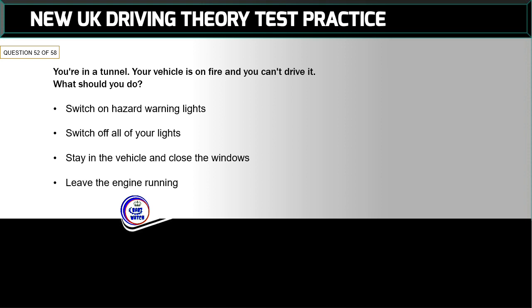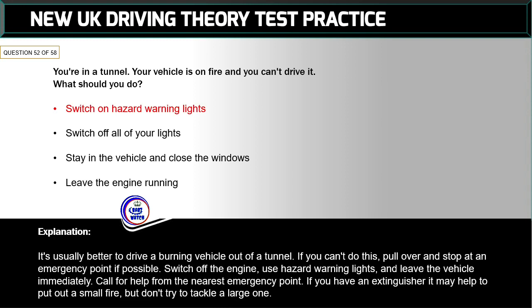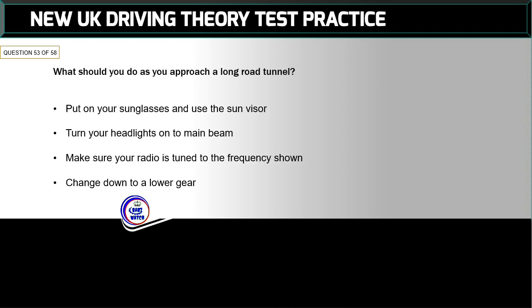Question 52 of 58: You're in a tunnel — your vehicle is on fire and you can't drive it. What should you do? The correct answer is: switch on hazard warning lights. It's usually better to drive a burning vehicle out of a tunnel. If you can't, pull over and stop at an emergency point if possible, switch off the engine, use hazard warning lights, and leave the vehicle immediately. Call for help from the nearest emergency point. If you have an extinguisher, it may help to put out a small fire, but don't try to tackle a large one.